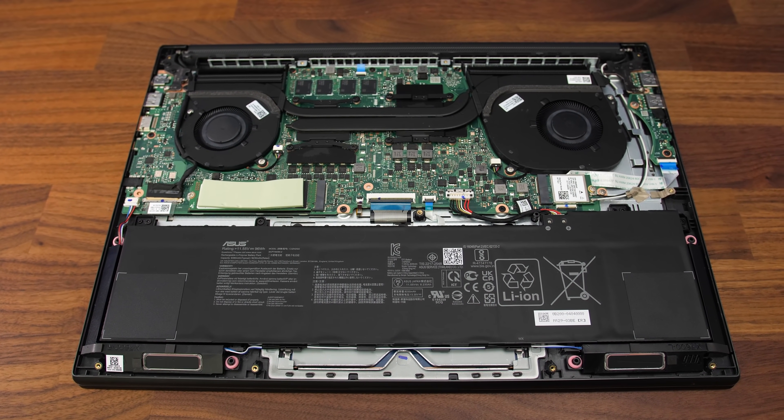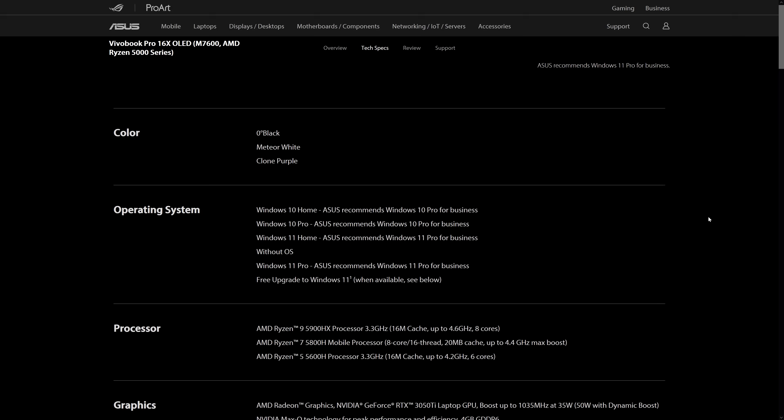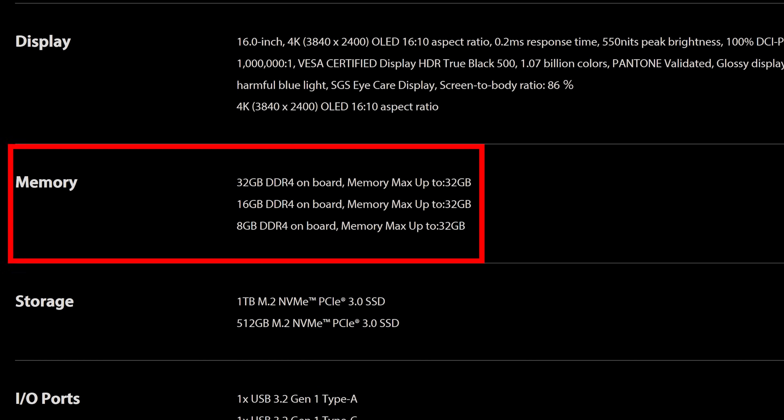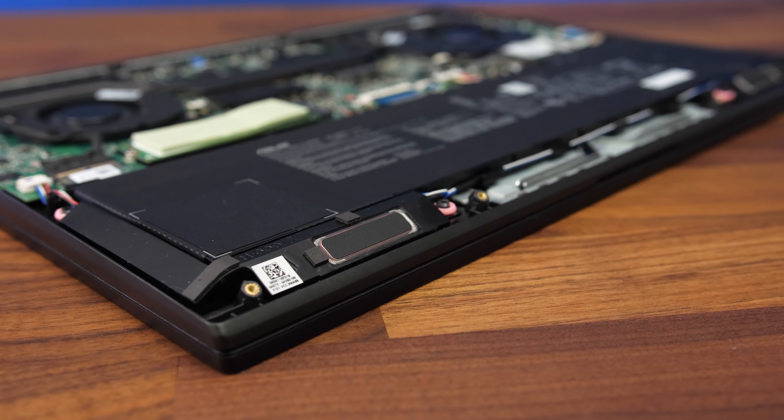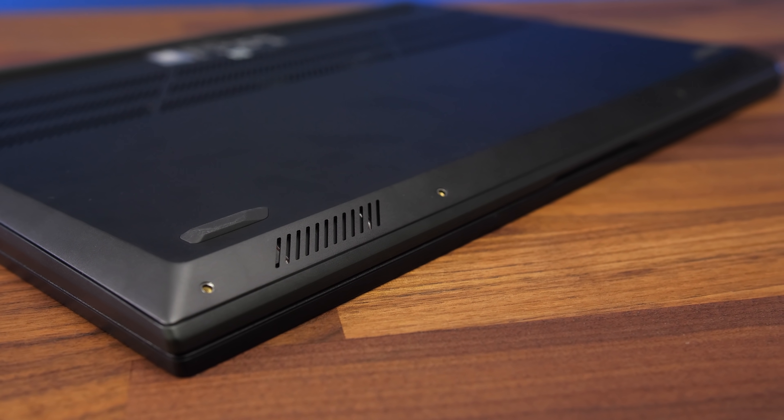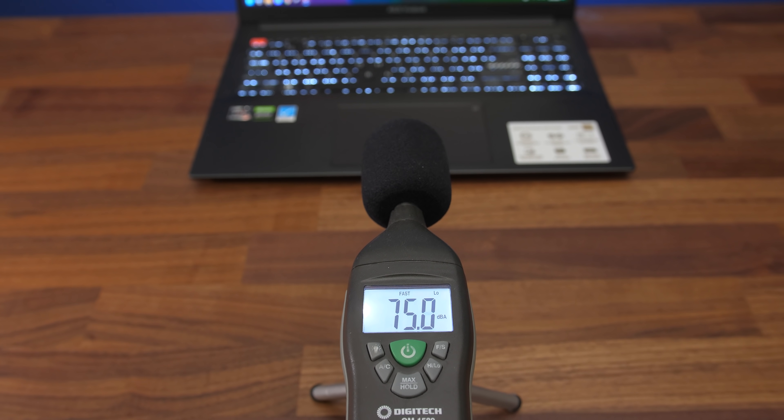Unfortunately memory is soldered to the board and cannot be upgraded. ASUS offer 8, 16, and 32 gig configurations, so you'll have to buy with that in mind as you can't change later. The two speakers are found on the front bottom edge towards the left and right sides. They sound pretty good — above average, which tends to be the case from ASUS laptops. There's some bass, they sound clear and get fairly loud, though there's some wrist rest vibration at higher volume.